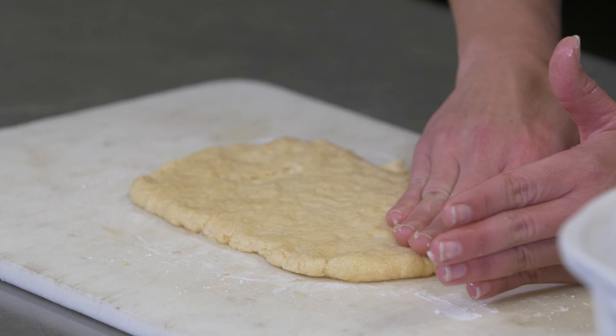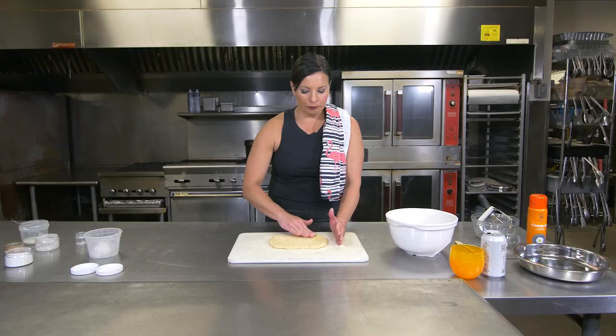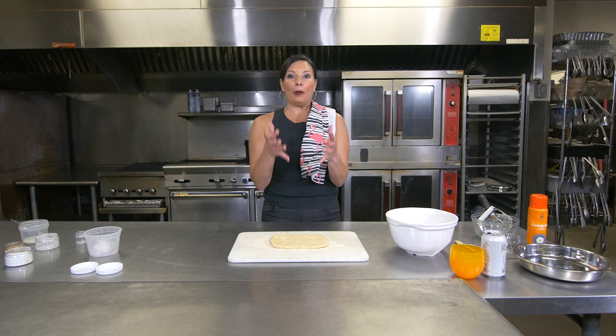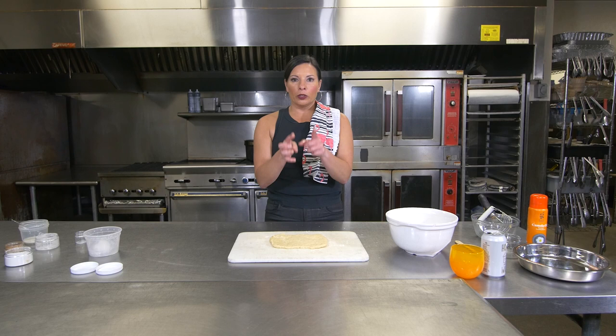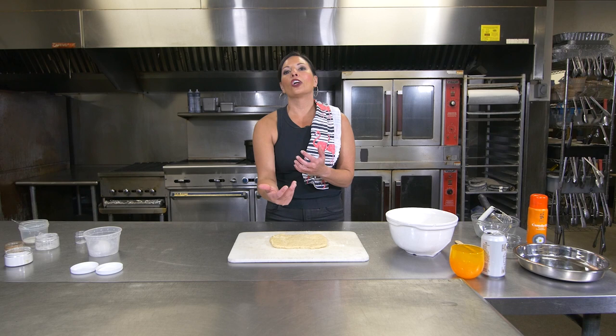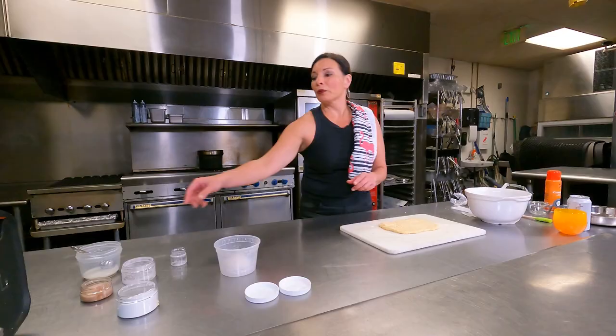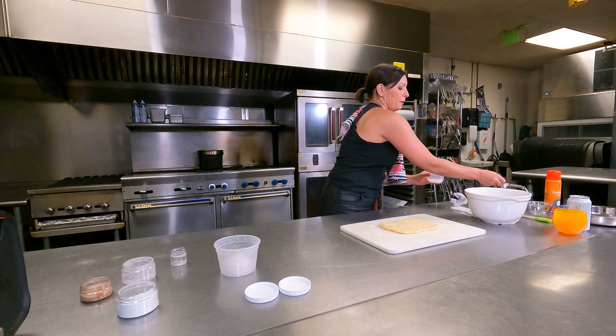What we're working with today is not going to be springy — it's going to stay wherever you put it. You want to make it into a rectangle, and we need it to be somewhat symmetrical. Not just because it's pretty, but this is the same reason a chef will tell you to cut things in similar proportions: when things bake and cook at different sizes, they're not going to cook at the same speed. So for consistency and flavor, we need to make sure this is pretty even.